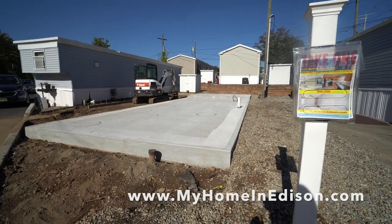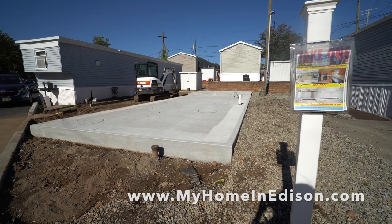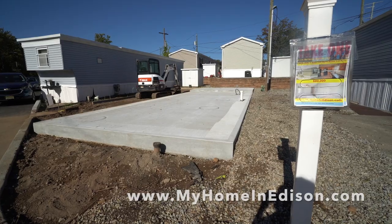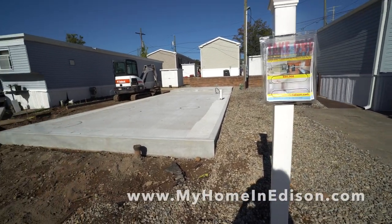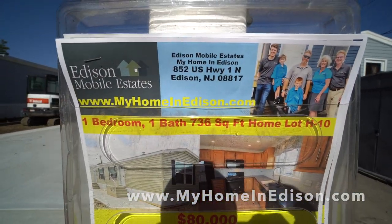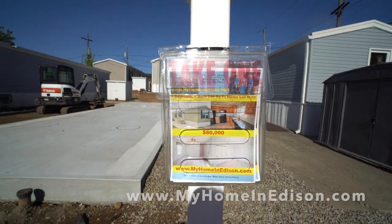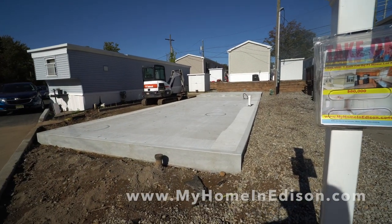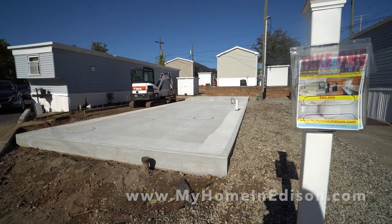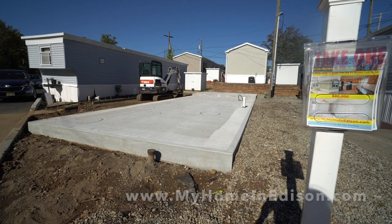I'm thinking we'll be ready next week. Again, start at myhomeinedison.com. We look forward to finding out who's going to be the lucky homeowner of this spectacular one bedroom, one bath manufactured home here in Edison Mobile Estates at 852 U.S. Highway 1 in North Edison, New Jersey 08817. We're the Dolans of DolanHomes.com, and we've been building manufactured homes in our three manufactured home communities in New Jersey since 1974 — four generations. Come join us, you'll love it. Please share, like, and subscribe. We really appreciate it.